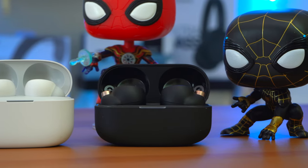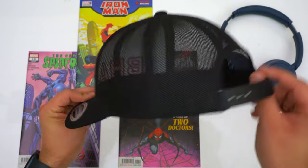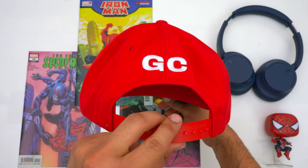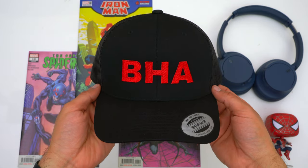If you want to pick any of these earbuds up they'll be linked down below. If you want to further support the channel, pick up a Big Head Approved hat — we've got trucker hats and snapbacks. By buying a hat you help keep the unbiased and unsponsored videos coming and helps us cover more products and produce more versus videos. Thank you to everyone who's already bought a hat and look out for more designs coming soon.